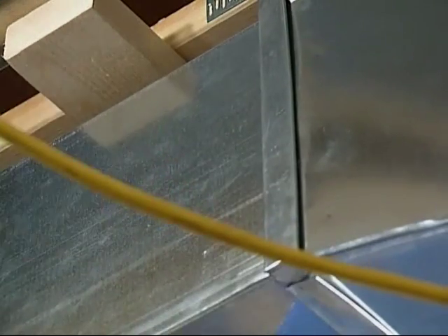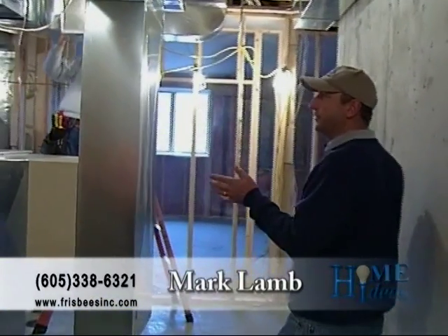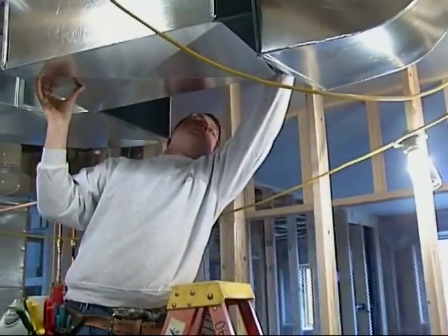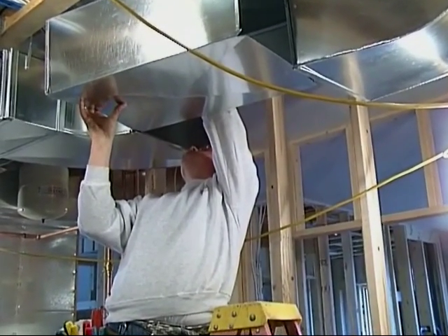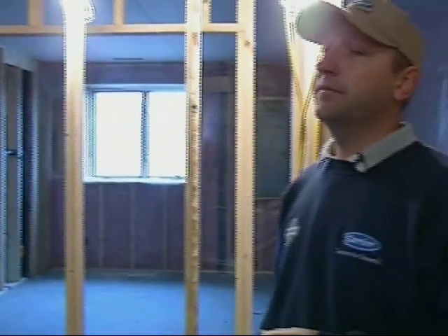Once again, we're back on location at the home. Mark, if you would, talk to us about this install. Once we've completed the fabrication, our next step is to install the ductwork on our geothermal heating system. Right now, Rich is installing the last piece of ductwork for our main floor zone. A custom home requires custom fabrication like we would do at our sheet metal shop.